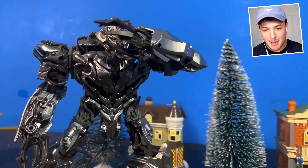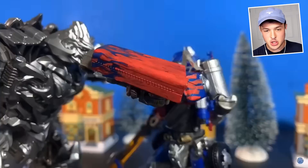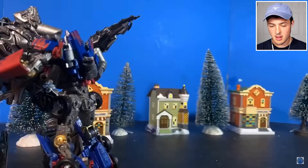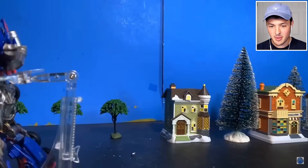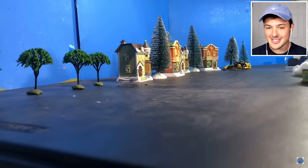Out of nowhere comes Optimus flippin' Prime. Look at that absolute chump - he's about to get destroyed. Bumblebee, get up! Help out your dad!